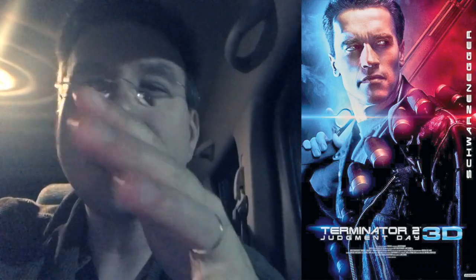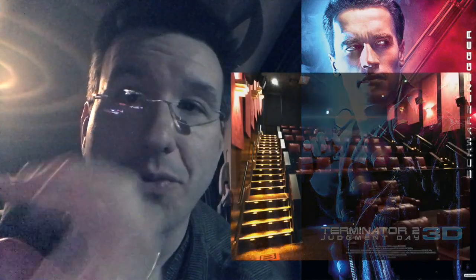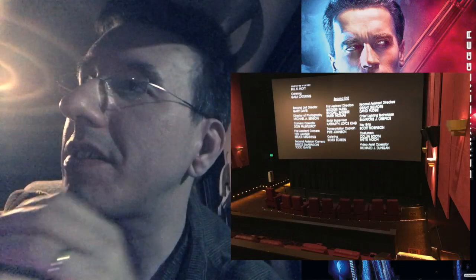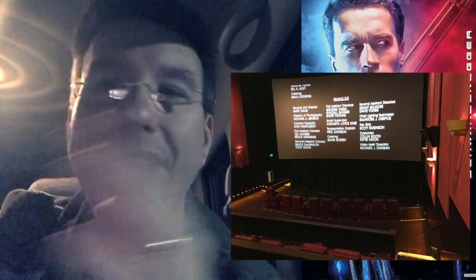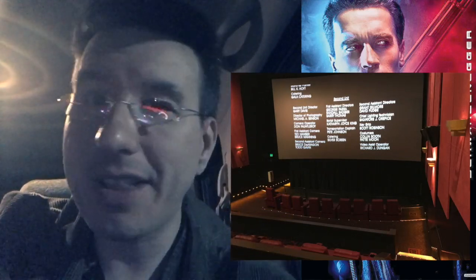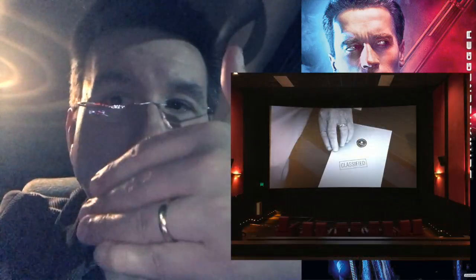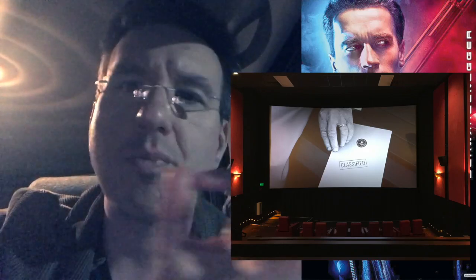I saw it in Real D with reserved seats with recliners. I talked previously about the recliners for the Cinemark theaters. This AMC Real D theater is a tiny little theater, but it's a cute, cozy little theater. There were only about five people in the screening. They were on the top rows, and I was kind of in the middle — dead center. That was like perfect. It was wonderful.